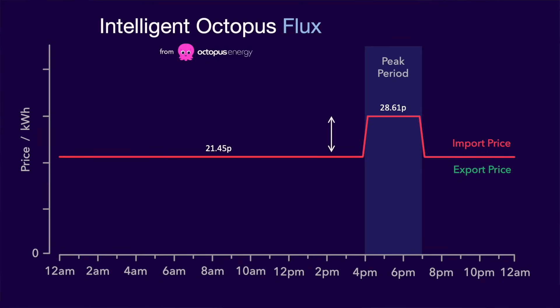Now it might seem counter-intuitive to have a large battery when this tariff already provides you with an infinitely large battery. But actually it doesn't hurt, because Octopus Energy will be paying you the difference between the peak export rate and the off-peak import rate — an arbitrage, if you like. This is currently around 7p per kilowatt hour, less 10% to account for conversion losses. Not bad.